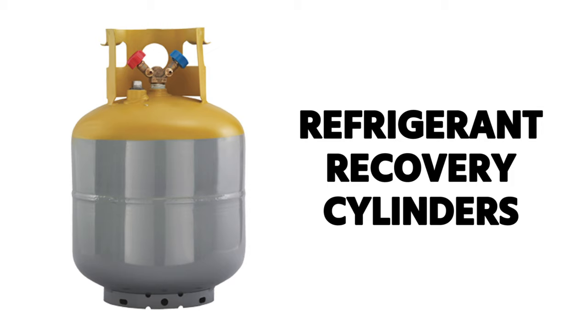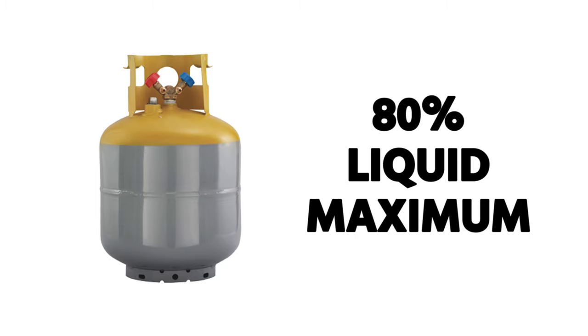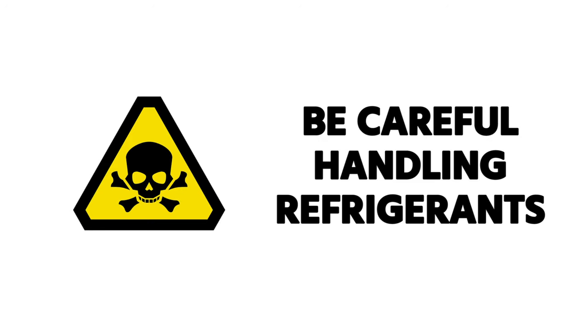Refrigerant recovery cylinders — and really refrigerant cylinders in general — are regulated by the DOT, the Department of Transportation, not by the EPA. Because these cylinders are transported on the road, the DOT regulates those tanks. Tanks used specifically for recovery have a yellow body and a gray top — that's the standard color code. You only fill those to 80% liquid maximum. Refrigerants that are heavier than air can fill a room from the bottom up, causing health problems as you breathe them in and displacing oxygen, including potentially causing death.